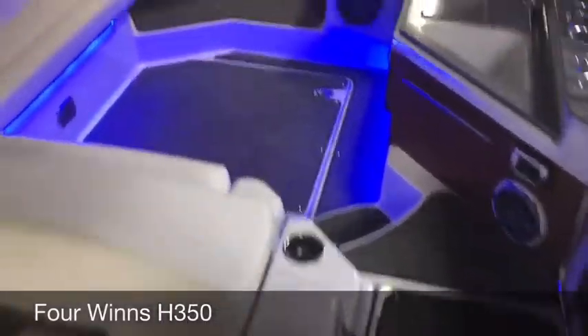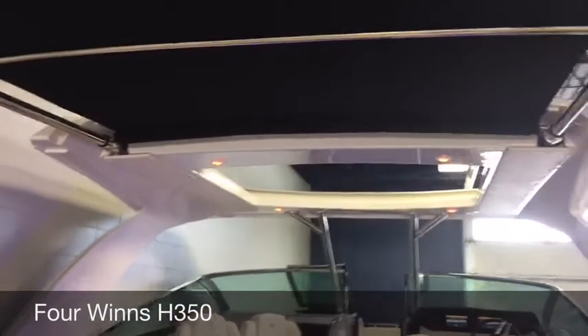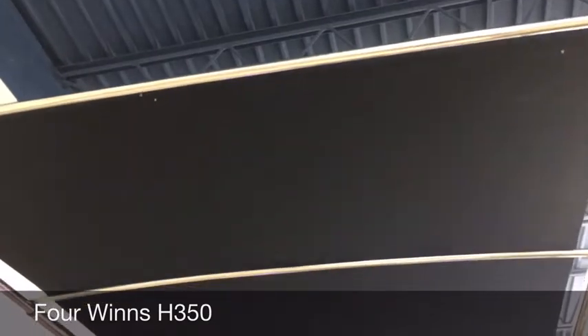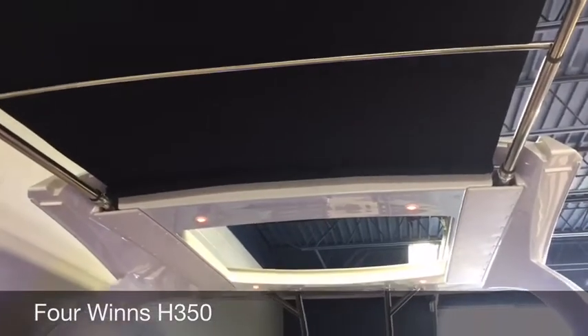Feature number two is a hard top with sunroof and sure shade. This sure shade is electric, so with the push of a button it will retract into the hard top.